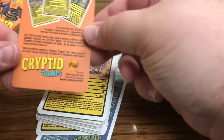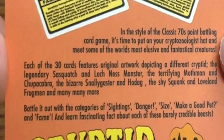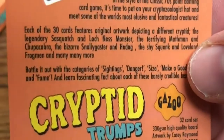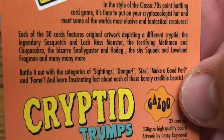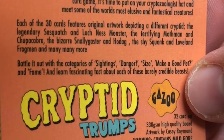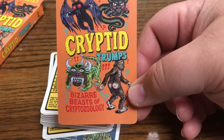We have the Cryptid Trumps, in the style of classic 70s point-battling cards. So these actually have - wait, this is an actual game! I did not realize this. It says: 'It's time to put on your cryptozoologist hat and meet some of the world's most elusive and fantastical creatures. Each of the 30 cards features original artwork depicting a different cryptid.' Wow, this is so cool - I did not realize this when I was ordering it.